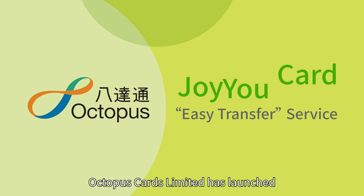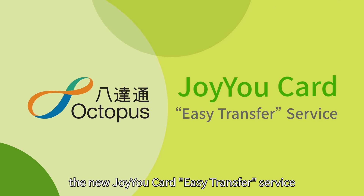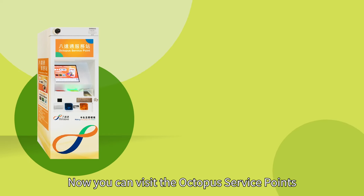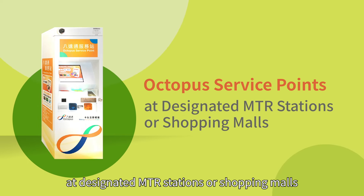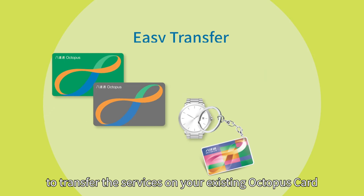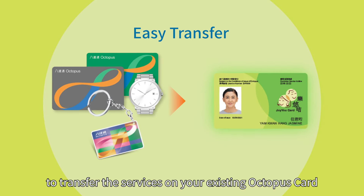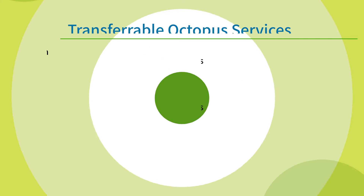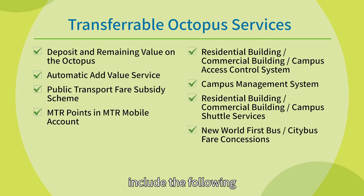Octopus Cards Limited has launched the new JoyU card Easy Transfer service. You can visit the Octopus service points at designated MTR stations or shopping malls to transfer the services on your existing Octopus card to your JoyU card. The transferable Octopus services include the following.